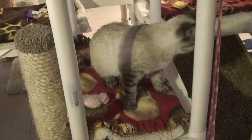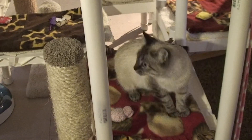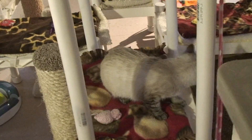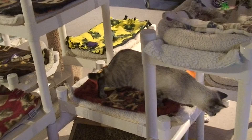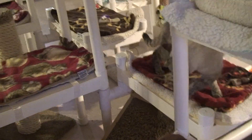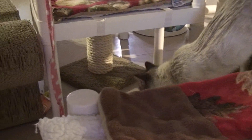Alright, here we have another quick video of Allie as she starts to explore outside of her cage and check everything out. We start them out exploring all by themselves and then we let them explore with the other cats around as well. You can see she's curious and she's not hesitating much to check things out, and that's a really good sign.